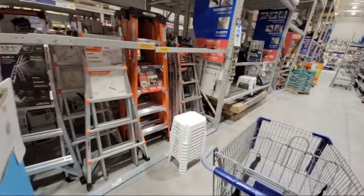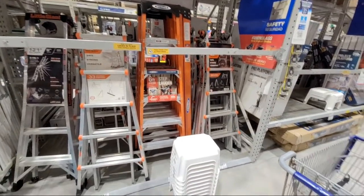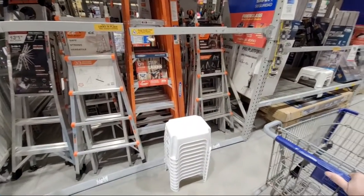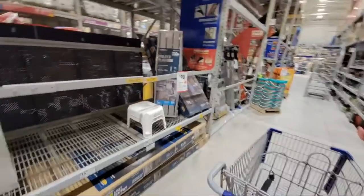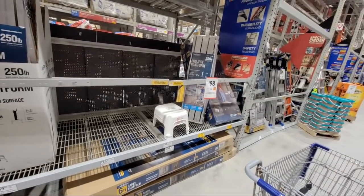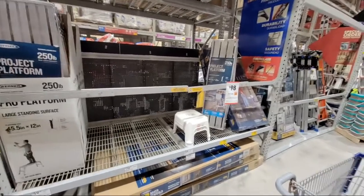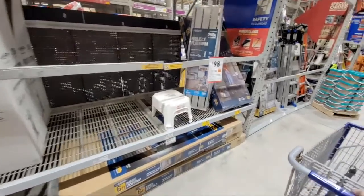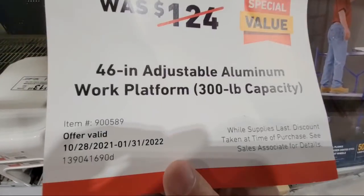People are already reporting back to me that they were seeing $24 and that it scanned in less when they got up there. Some people are like - the sign said $54 guys. So remember, this is still going on until the 31st.